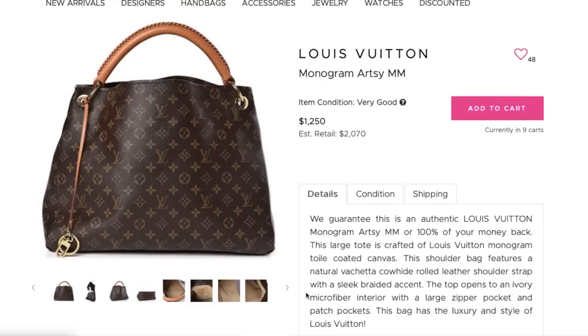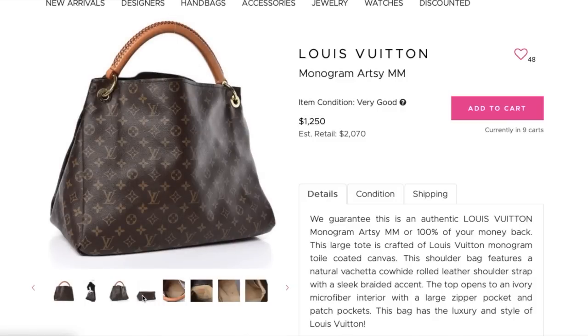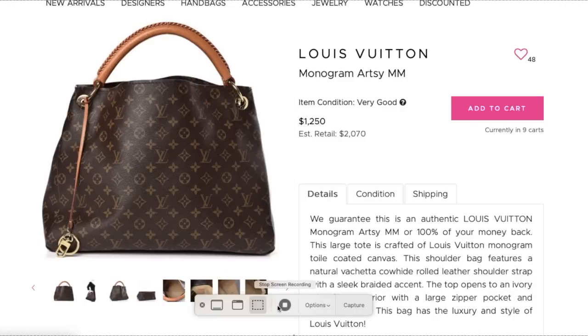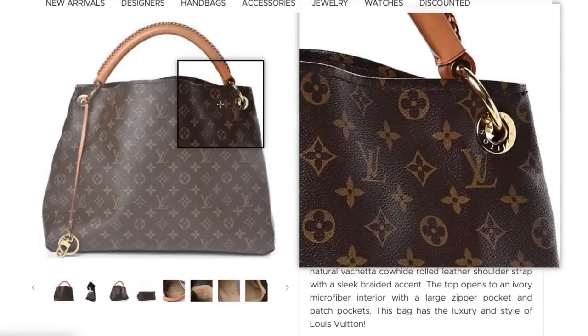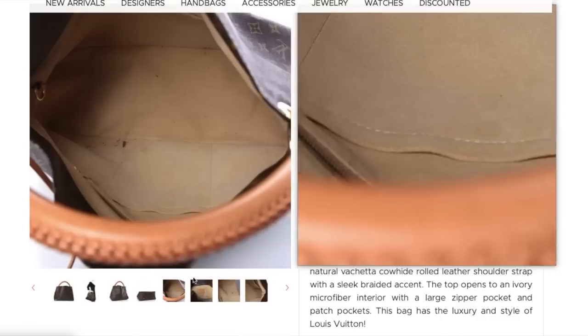Now we have the Artsy. This bag retails for about $2,000 and is one they still make — another one that is very highly sought after. The supply of monogram canvas is not particularly high at the moment and this is a very popular canvas bag. It retails at $2,000 and this one is going for $1,250. It's in very good condition. The interior has pen marks on the inside, which is very normal for this bag. In my own professional capacity I've sold this bag in similar and worse conditions for much higher than this — I approve.